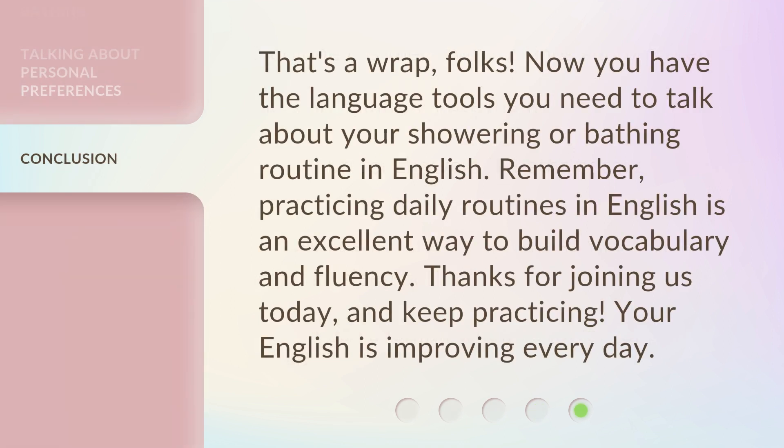That's a wrap, folks. Now you have the language tools you need to talk about your showering or bathing routine in English. Remember, practicing daily routines in English is an excellent way to build vocabulary and fluency. Thanks for joining us today, and keep practicing. Your English is improving every day.